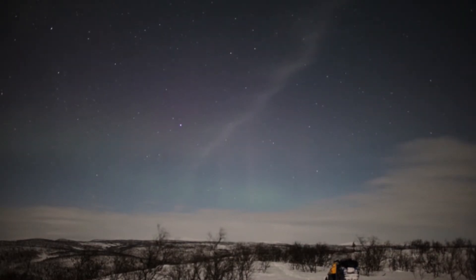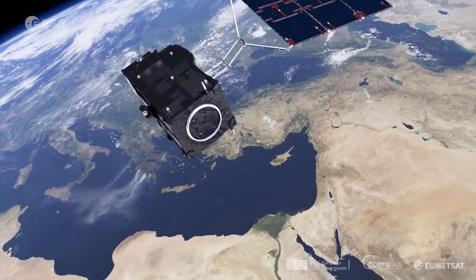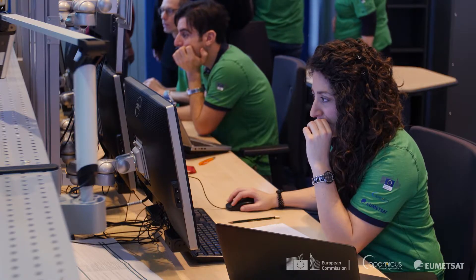This is the Sentinel-3 control room, the heart of the Sentinel-3 Satellite and Marine Data Processing Centre operations. From here we're responsible for the routine long-term operations of the already flying Sentinel-3A and soon also for Sentinel-3B. At EUMETSAT we perform both the satellite and marine mission operations from the same control room. On this side of the room you have the satellite monitoring control area, and here you have the equivalent for mission operations.